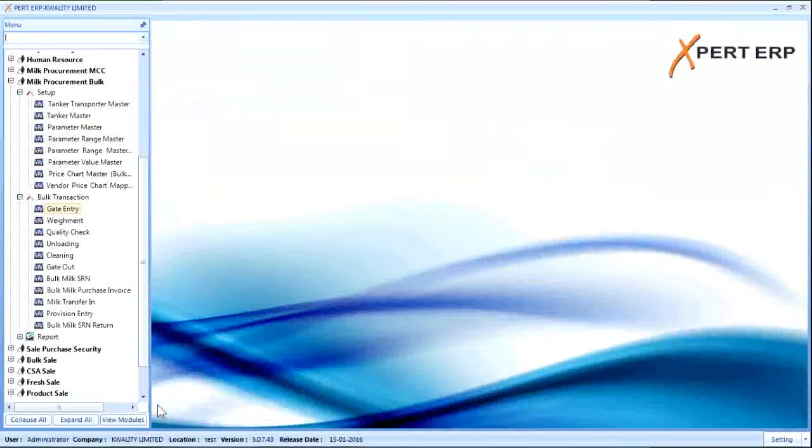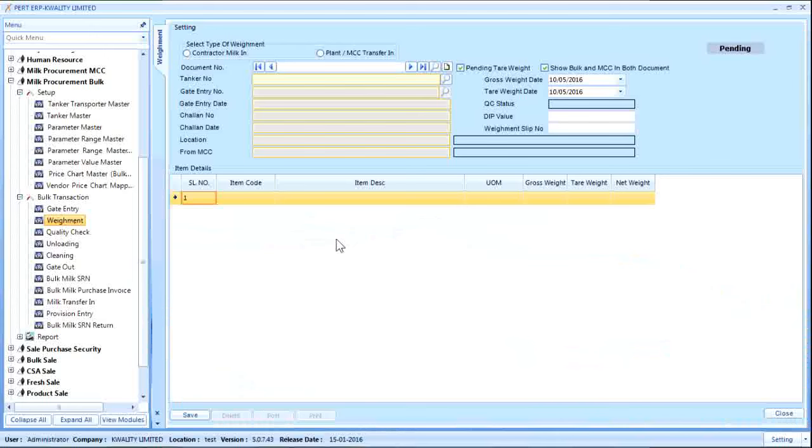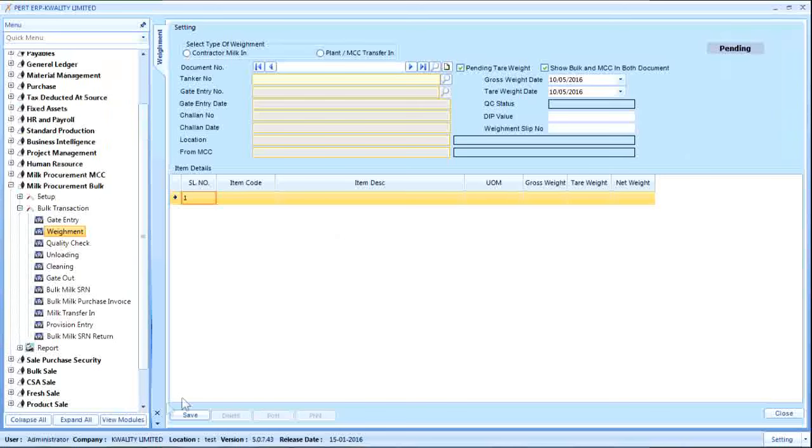Once gate entry is done, the next step is weighment. The weighment of the tanker can be tracked using this screen. Once the tanker is inside the premises, its weighment is done and its gross weight is taken. If the weighbridge provides digital output, the weight can be captured automatically in the system. In case there is a problem with connectivity, a manual entry option is also available. This screen is common for both bulk procurement and transfer in, differentiated by a radio button.